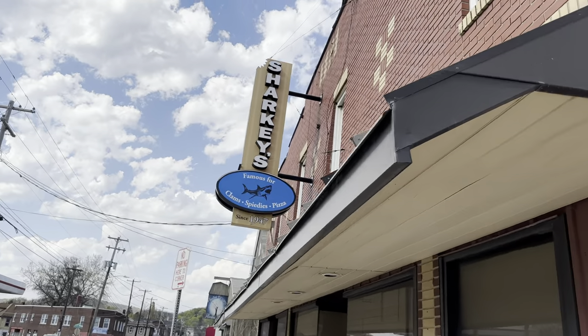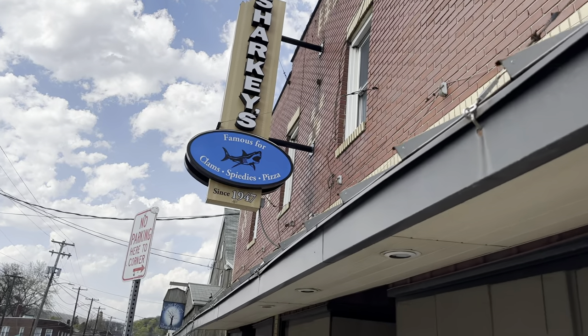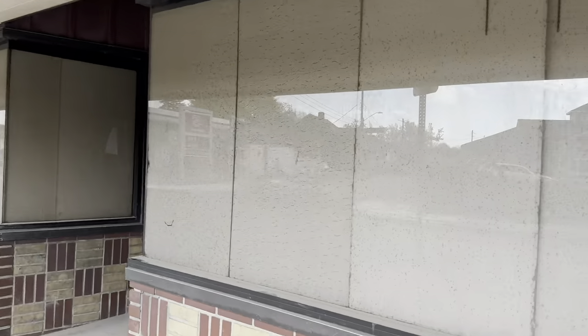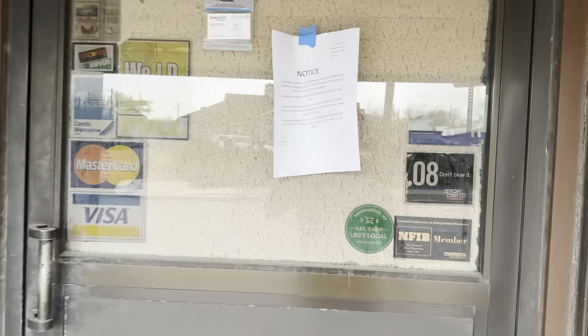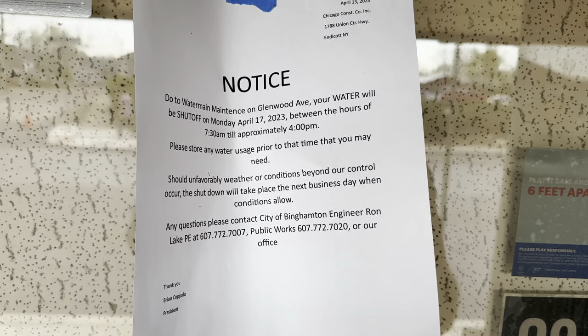Here's the famous Sharky's. They actually got a new sign a few years back after a truck hit it. Oh, they've boarded up all the windows. Let's see if we can take a peek inside. There's a notice here: due to water main maintenance on Glenwood Avenue, your water will be shut off. That's just a notice about the road work.